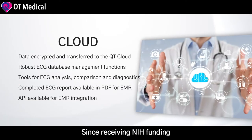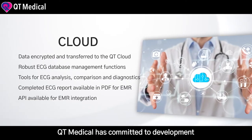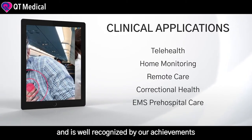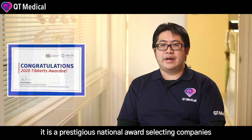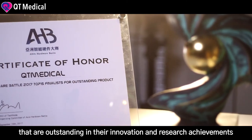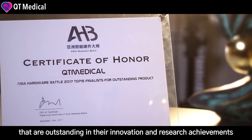Since receiving NIH funding, QD Medical has committed to development and is well recognized by our achievements. We have just won the 2020 USTBS Awards, a prestigious national award selecting companies that are outstanding in their innovation and research achievements.